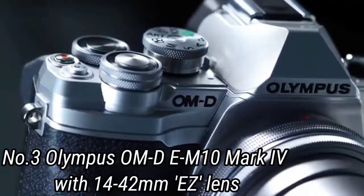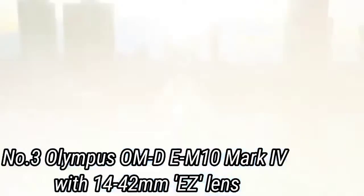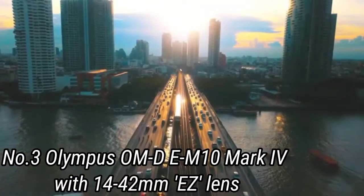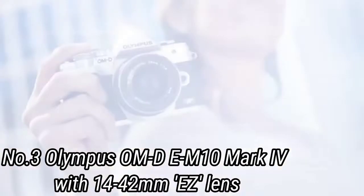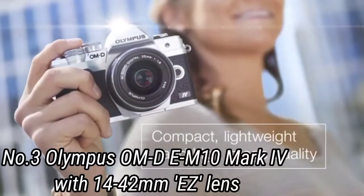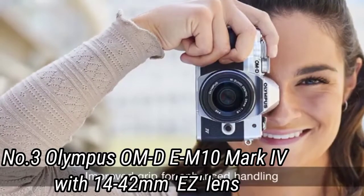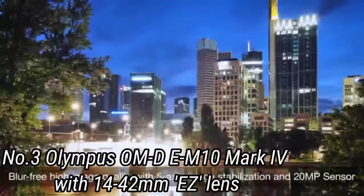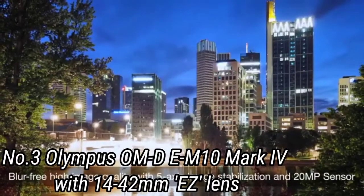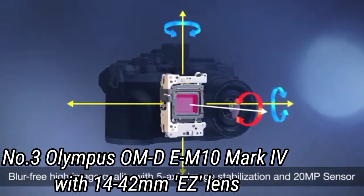Number 3: Olympus OM-D E-M10 Mark IV with 14-42mm EZ lens. The E-M10 Mark IV's predecessor, the Mark III, was a great camera with plenty to offer. However, its aging 16-megapixel sensor and contrast-detect autofocus left room for improvement. Luckily, the Mark IV is a great update, with the same 20.3MP sensor as the E-M5 and improved continuous autofocus. While some improvements are incremental, the Mark IV brings some interesting new offerings to the table, including a fast 15fps continuous burst mode.